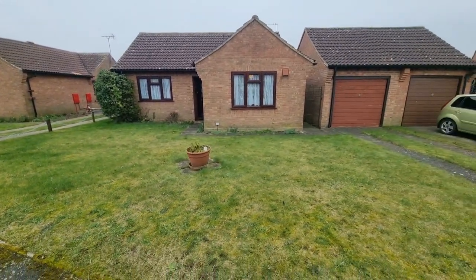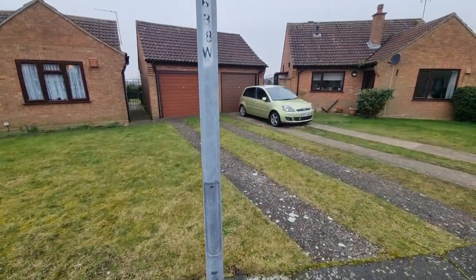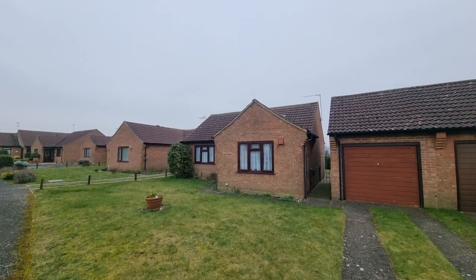The front garden is laid to lawn, as you can see. There's a driveway to the garage door providing off-road parking and gated access to the rear garden. Right, well let's go and have a look inside.